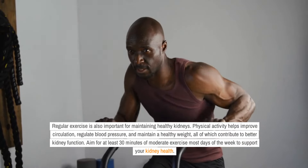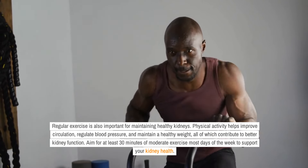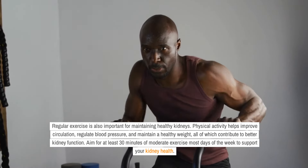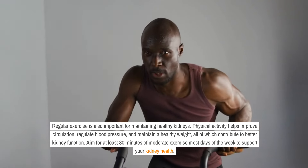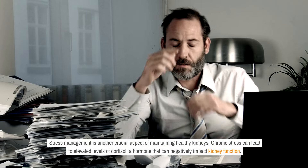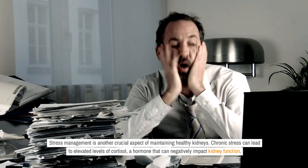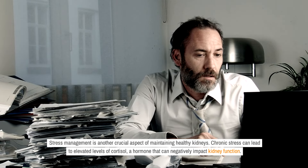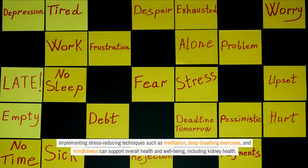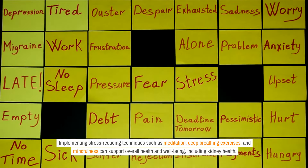Regular exercise is also important for maintaining healthy kidneys. Physical activity helps improve circulation, regulate blood pressure, and maintain a healthy weight, all of which contribute to better kidney function. Aim for at least 30 minutes of moderate exercise most days of the week. Stress management is another crucial aspect of maintaining healthy kidneys. Chronic stress can lead to elevated levels of cortisol, a hormone that can negatively impact kidney function. Implementing stress-reducing techniques such as meditation, deep breathing exercises, and mindfulness can support overall health and well-being, including kidney health.